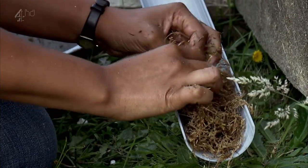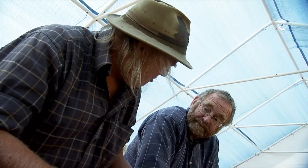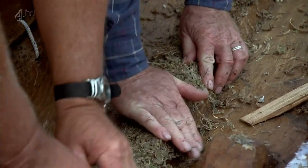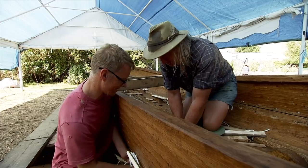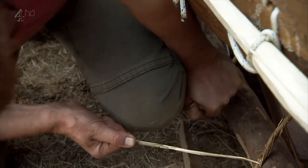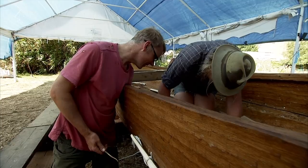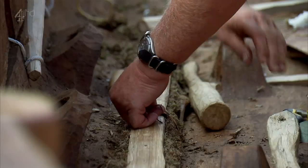Back at boat-building HQ, the team are getting to grips with Bronze Age waterproofing: moss mixed with animal fat, which is much more thorough than using mastic. The last job is to sew the boat together — rope fed through holes in the planks, looped three times and pulled taut, producing a blooming tight stitch. The old technology is much more preferable than the modern.